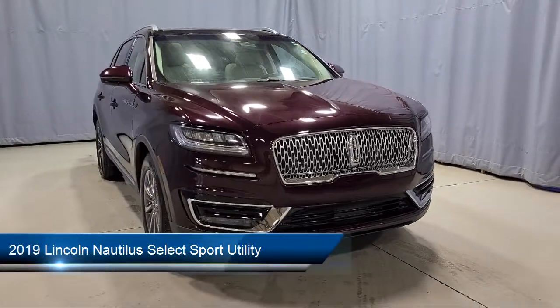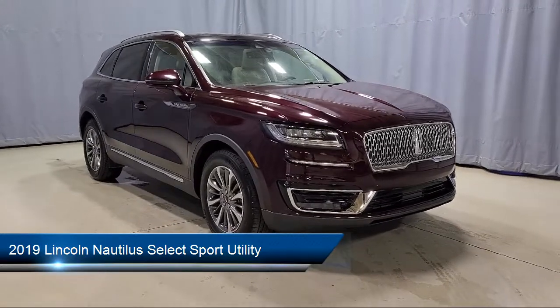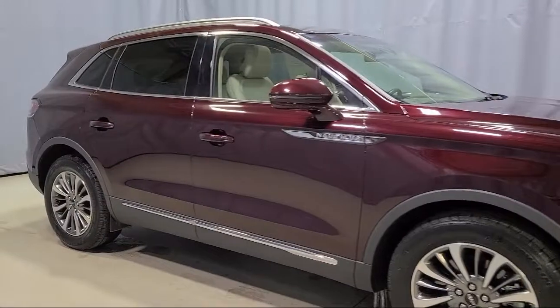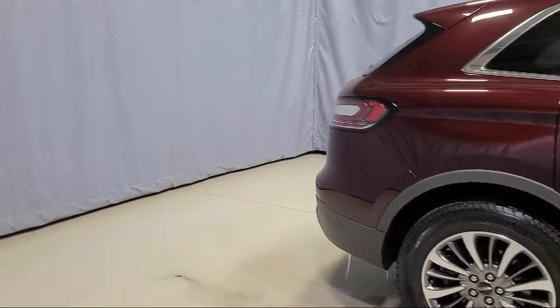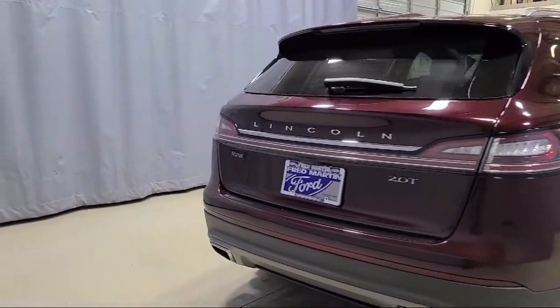It comes equipped with navigation, keyless entry, steering wheel mounted AC controls, heated front seats, dual front side impact airbags, auto tilt away steering wheel, fully automatic headlights, voice activated touch screen navigation system, and auto dimming door mirrors.